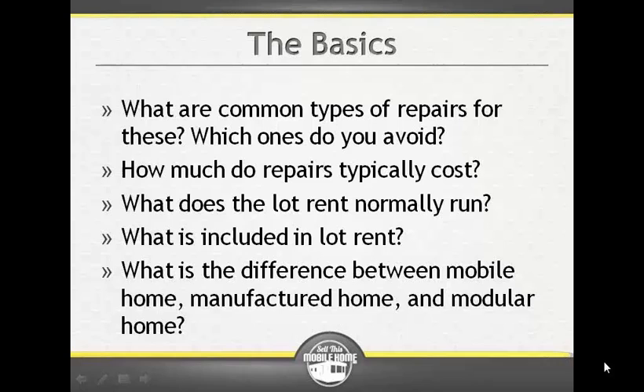The difference between mobile home versus manufactured home is this: the term 'mobile home' was used up until 1976 — basically June of 1976, around June 28th. From June of 1976 on, these homes were then called manufactured homes.